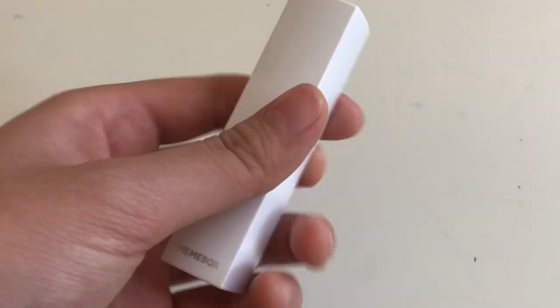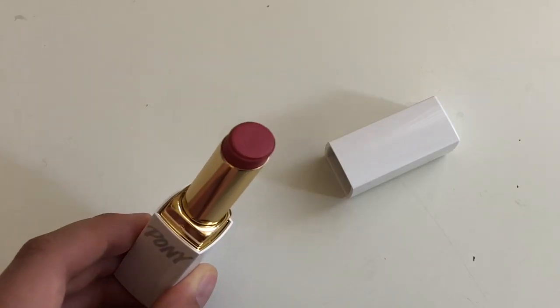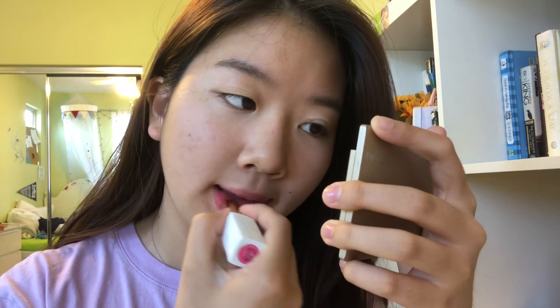This is called the Pony Blossom lipstick in color number eight, Dry Rose. It's kind of like a 'my lips but better' color, which means it just enhances your natural lip color. I think this works well — you just have to make sure you blot beforehand.